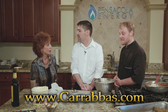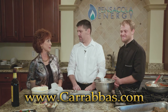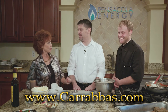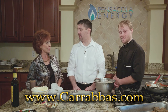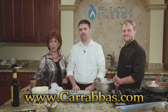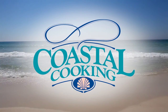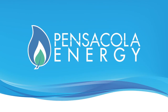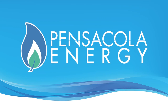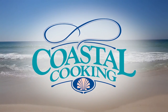Gentlemen, you have done a great job. Thank you so much — thanks for having us — for this delicious meal. We'll have to come back and do more Carrabba's recipes for us. We hope you join us again next Sunday — we'll be here with more Coastal Cooking. This has been Coastal Cooking with your host Carmella Campbell. Coastal Cooking is brought to you by Pensacola Energy, provider of clean, efficient natural gas. Join us each Sunday at 6 p.m. for more Coastal Cooking.